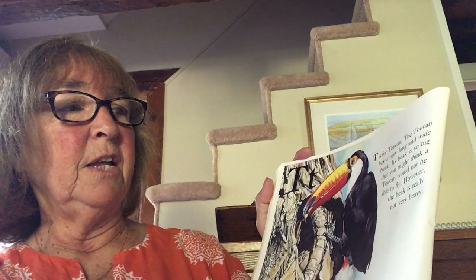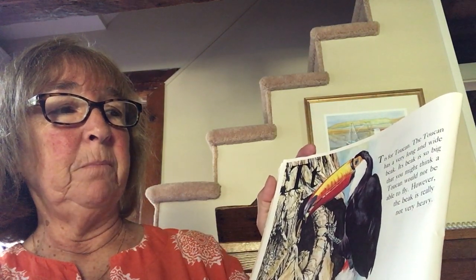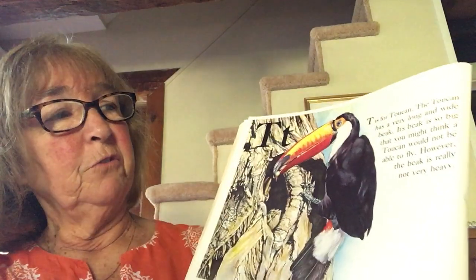T is for toucan. The toucan has a very long and wide beak. Its beak is so big that you might think a toucan would not be able to fly. However, the beak is really not very heavy. Very colorful beak!